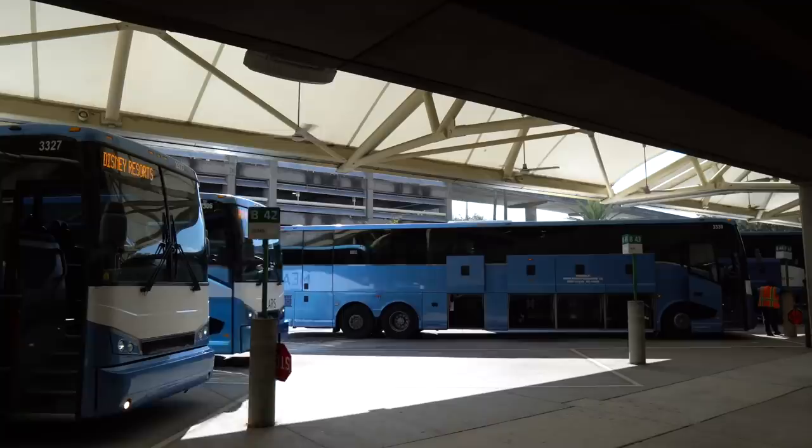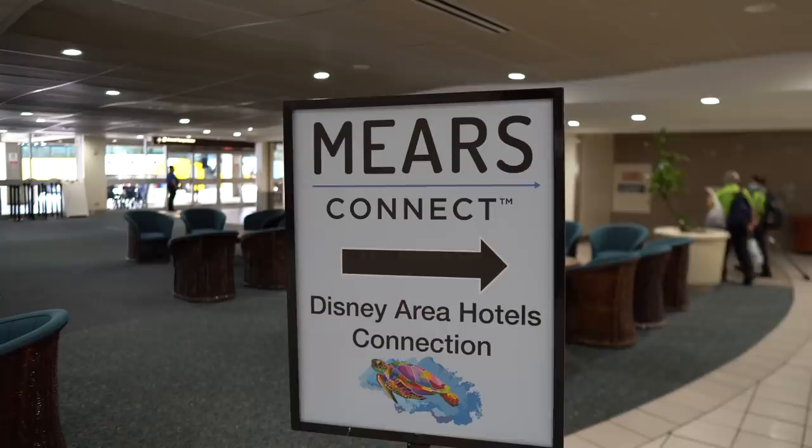Good afternoon my friends. I hope all of you are having an awesome fantastic day, and hello from the Orlando International Airport. Today I want to head inside of the terminal and give you guys a complete walkthrough of Mirrors Connect, which is the new bus transportation that will get you to the Disney resorts from the airport. Mirrors Connect has replaced the Disney Magical Express service that used to be free. We used to really love that service, but hopefully today I'm able to answer all of your questions.